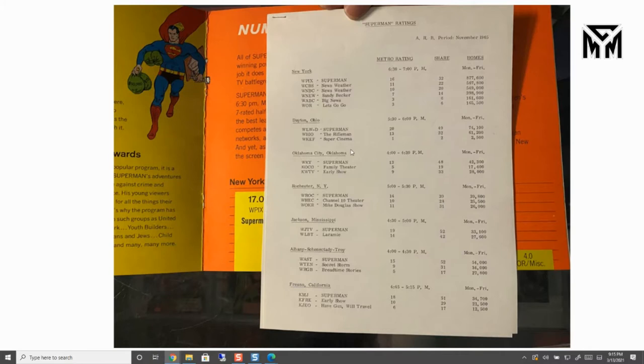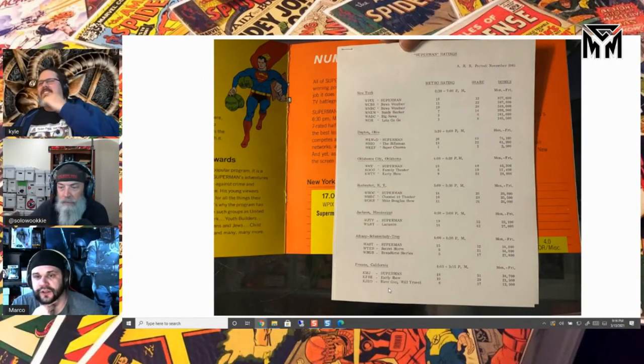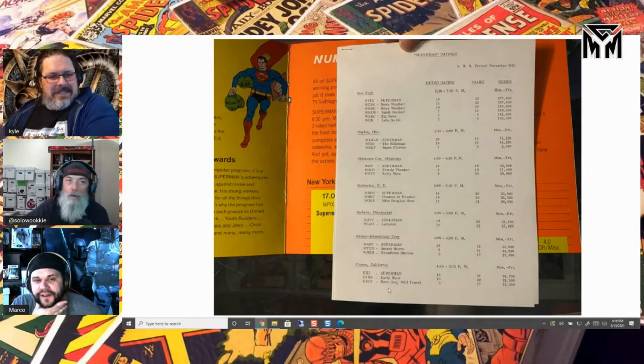Superman beat Family Theater in the early show too. People loved Superman — as most people still do today. 'Have Gun Will Travel' — that's a show I miss. So yeah, this is definitely a salesman sample. This is huge. This was for November of '65.